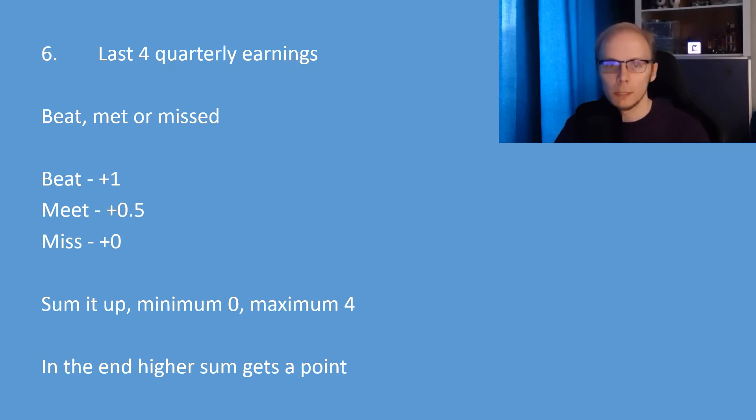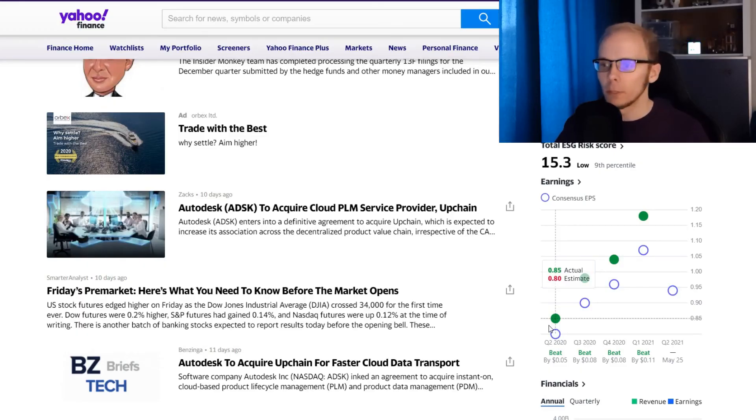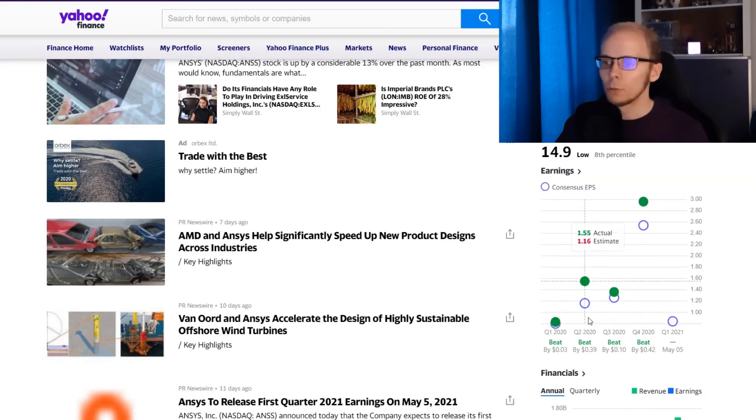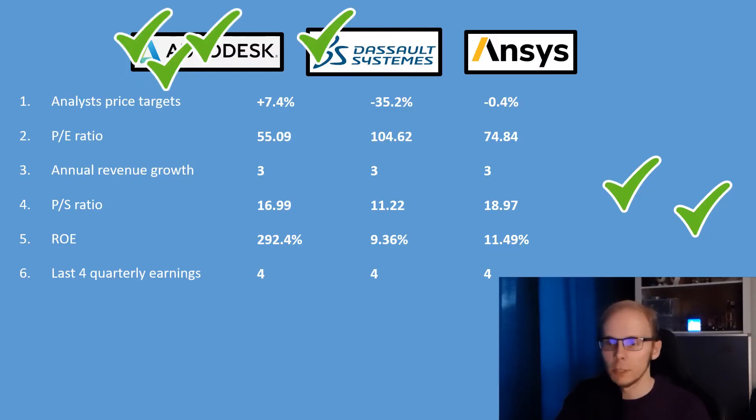The sixth factor is the last four quarter earnings results. When a company reports earnings, they are compared to analyst expectations — beating counts as plus 1, meeting as plus 0.5, and missing as 0 — summed to a minimum of 0 and a maximum of 4. For Autodesk, Q2 2020, Q3, Q4, and Q1 2021 all beat expectations, giving a sum of 4. For Dassault Systèmes, Q1 through Q4 of 2020 all beat, also a sum of 4. For ANSYS, Q1 through Q4 of 2020 all beat, again a sum of 4. Since all three companies have a sum of 4, no one is assigned a point for this factor.